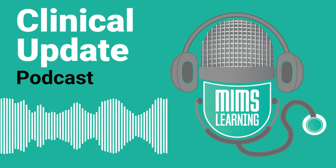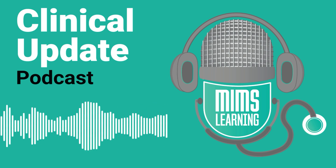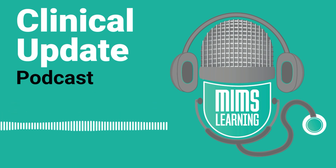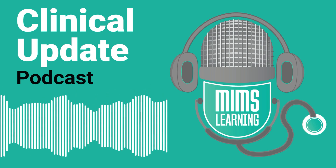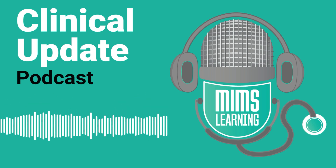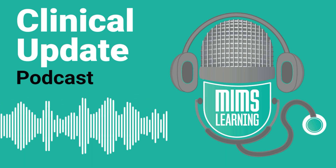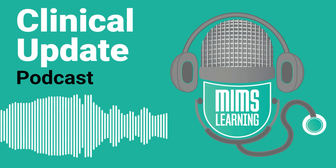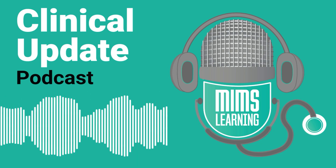Hello and welcome to the Clinical Update podcast from MIMS Learning. I'm Pat Anderson, editor of MIMS Learning. MIMS Learning aims to educate and inform healthcare professionals through learning modules, webinars, and live events featuring doctors and other clinicians who are passionate about their field of expertise. I'm here with Sangeeta Krishnan, a medical editor responsible for our dermatology specialty among others.